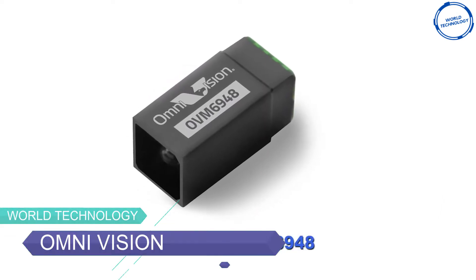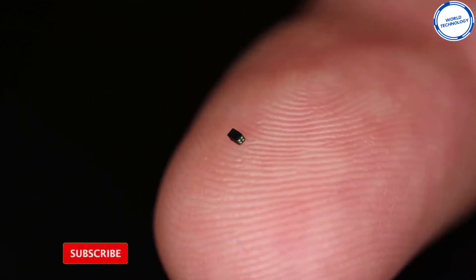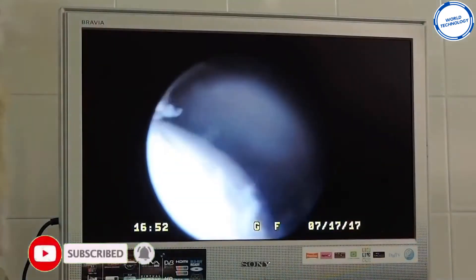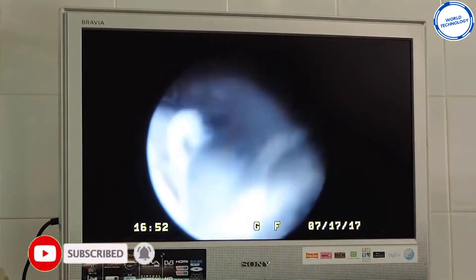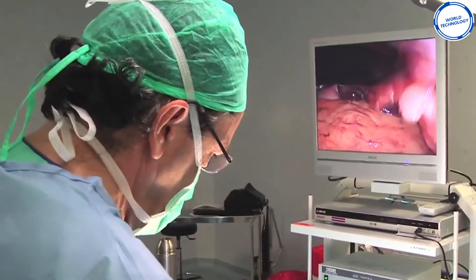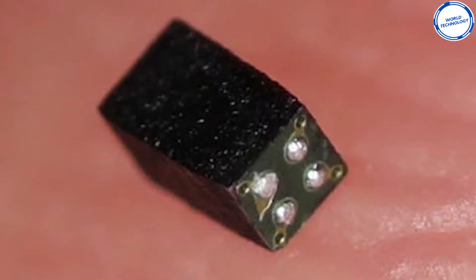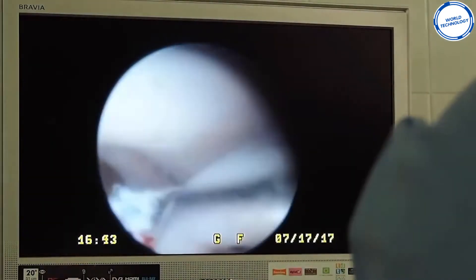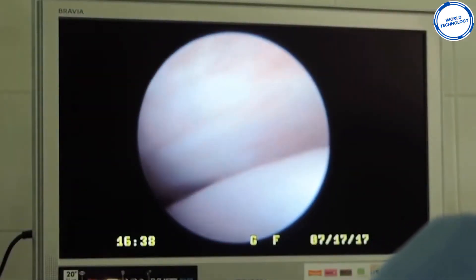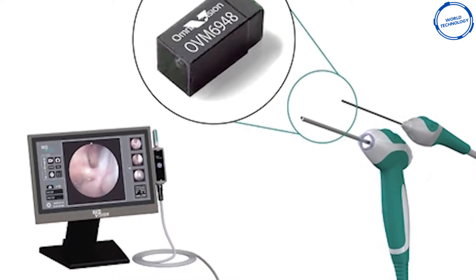The first gadget we have for you is the world's smallest camera. It's so small that it could be mistaken for a freckle when on the end of your finger. The camera is in the Guinness Book of Records for being the world's smallest commercially available camera sensor, being the same size as a grain of sand. It can offer a wide angle of view and a depth of field range from 3mm to 30mm. Due to the camera being so small, it can fit down the smallest of veins in the human body, helping surgeons to navigate in surgical procedures.